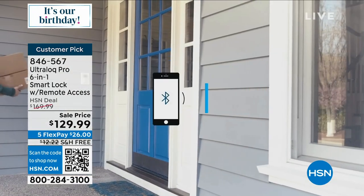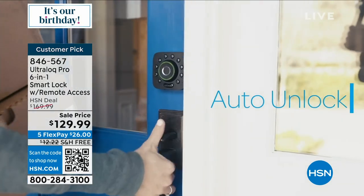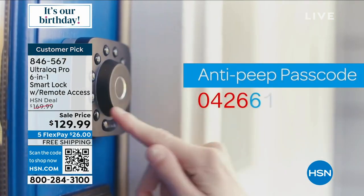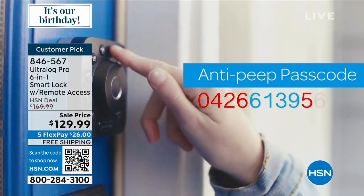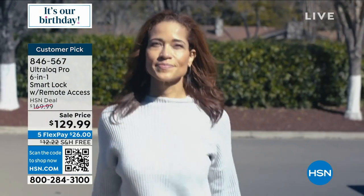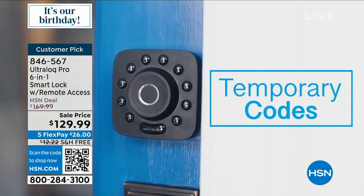The best part is when you come home hands full — all you've got to do is put one finger on there. When you set the fingerprint ID, you go into the program and it scans your thumb about seven or eight times. We're going to show you how to do it live.